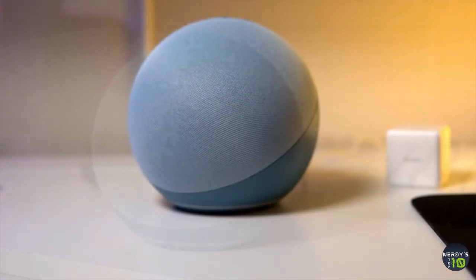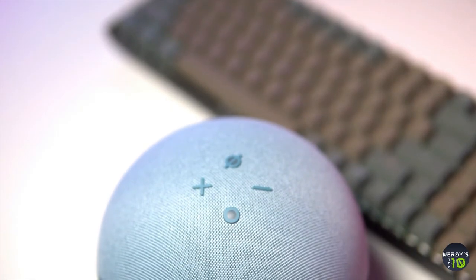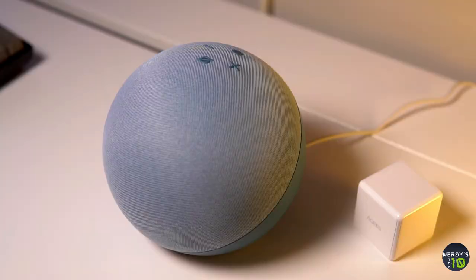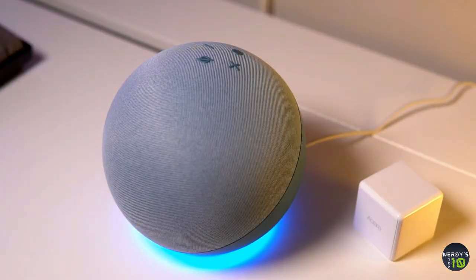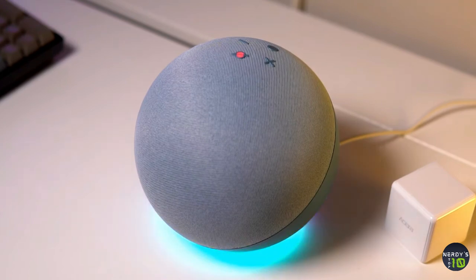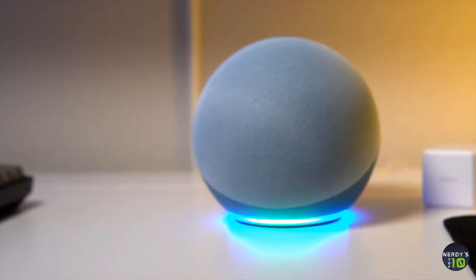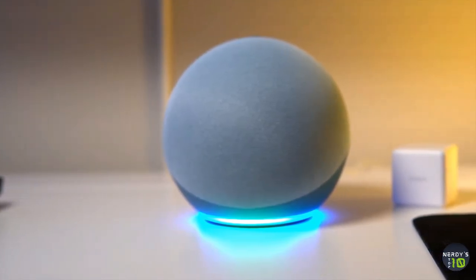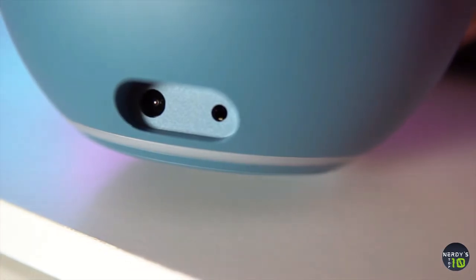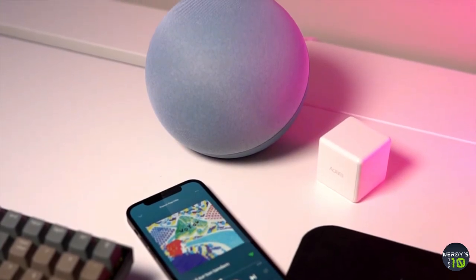Amazon has also added a new AI-powered NZ1 CPU to make interacting with Alexa more natural. This speaker also has integrated Zigbee hardware, which expands the number of smart home devices that can connect to the Echo without the need for additional hubs, bridges, or routers. Add to that a completely redesigned speaker that promises vastly improved audio quality, and you can even pair it with a second Echo speaker for stereo sound.